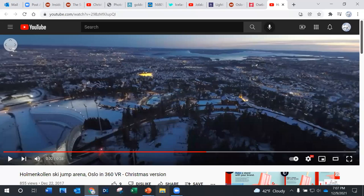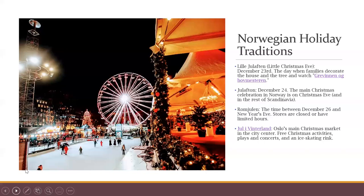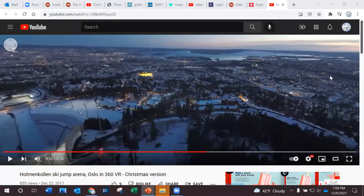Now we're going to look at Christmas traditions of Norway. The first one is called Lille Julaften, which means Little Christmas Eve — that's December 23rd, Christmas Eve Eve. It is traditionally the day families decorate the house and the tree. They also watch a film called Grevinnen og Hovmesteren, which means The Countess and the Butler — it's a British film from 1963 that Norwegians will watch on the day before Christmas Eve, and apparently they find it hilarious.